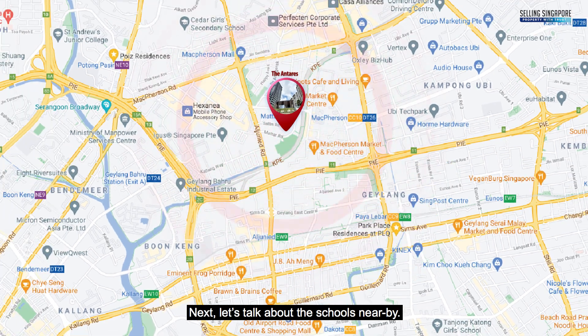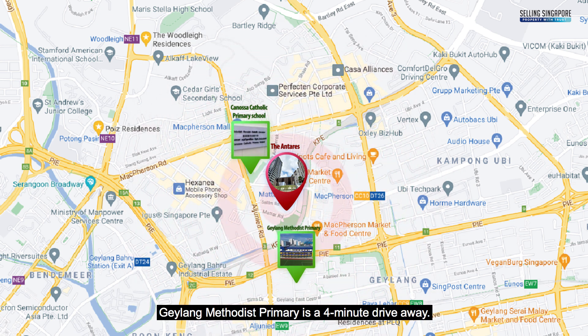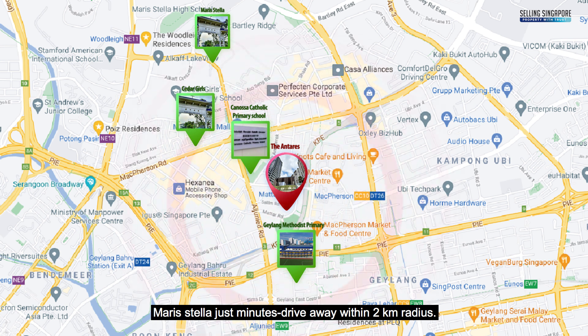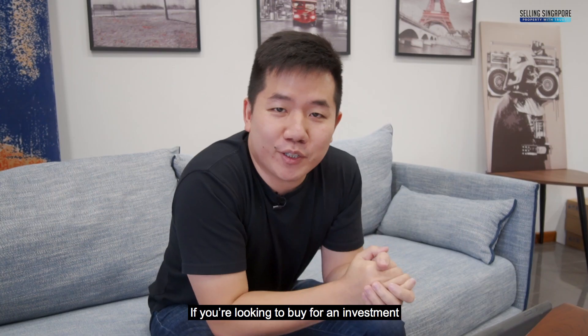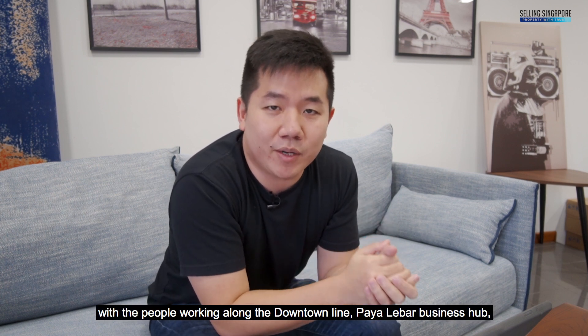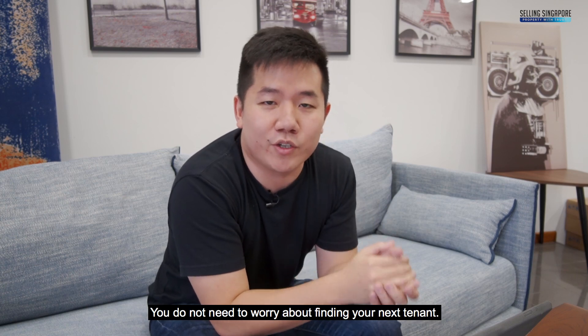For primary schools, Canossa Catholic Primary School is just a 4-minute walk away, and Geylang Methodist Primary is a 4-minute drive away. For secondary schools, CHIJ Girls' and Maris Stella are within a 2km radius. Nexus International School and Stanford American International School are also close by. If you are looking to invest, with tenants working along the Downtown Line, PIE Labour Business Hub, and the two international schools, you do not need to worry about finding your next tenant.